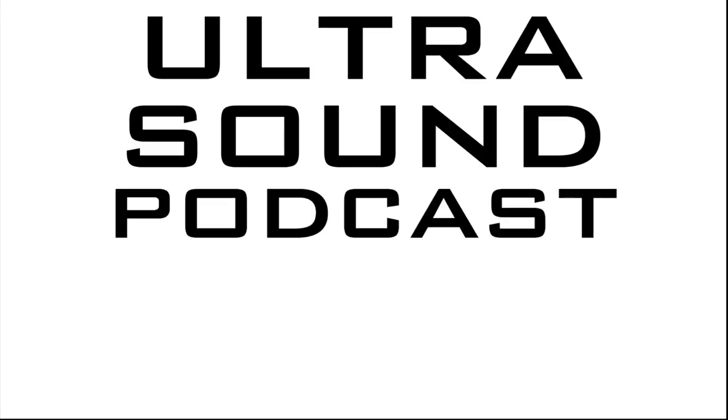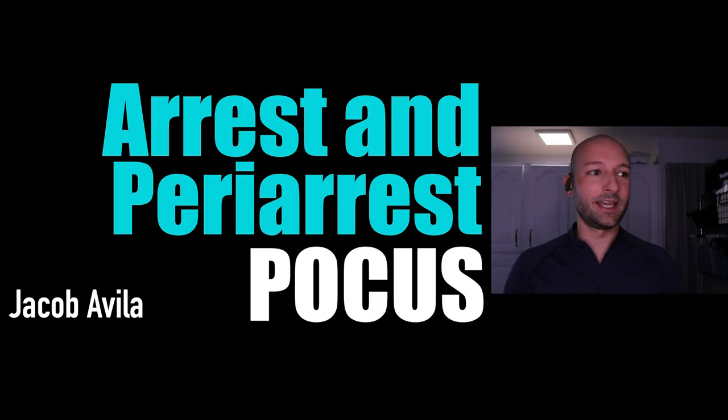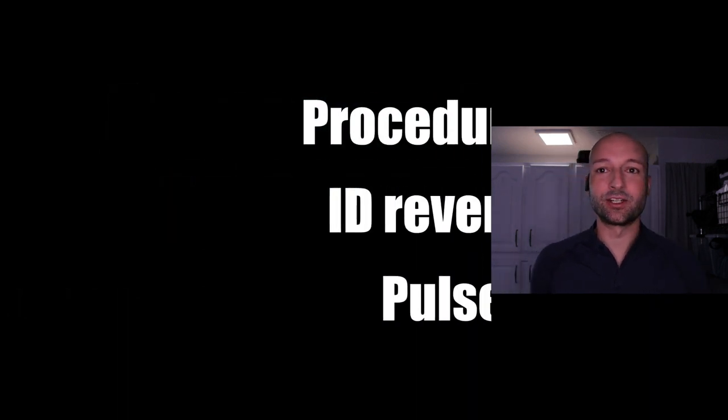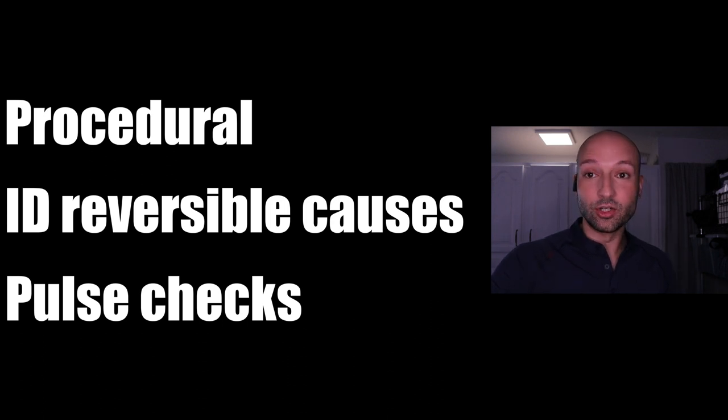If you're not good enough at ultrasound, that's not an excuse to punish your patients with radiation. Get out there, ultrasound some hearts, some lungs, some IVCs. What we're going to talk about today is the arresting and peri-arresting patient and how you can use ultrasound to help — I would even say expertly — manage that patient. I like to think about ultrasound and cardiac arrest in three broad topics: procedural, identifying reversible causes, and using it during pulse checks.